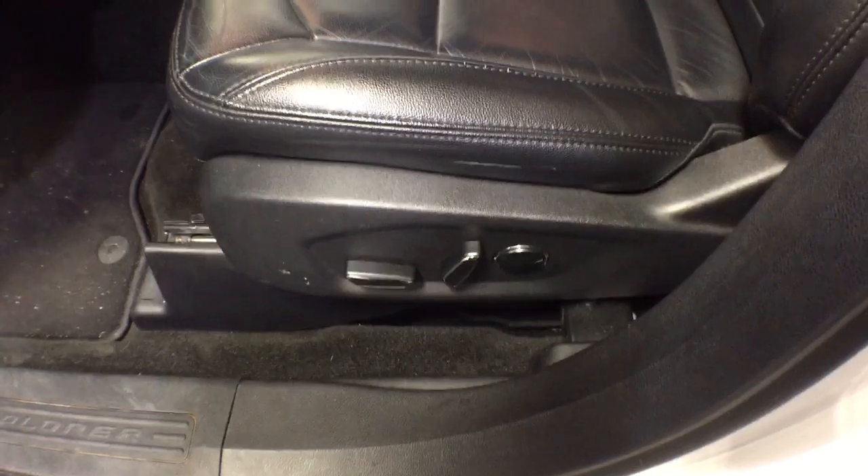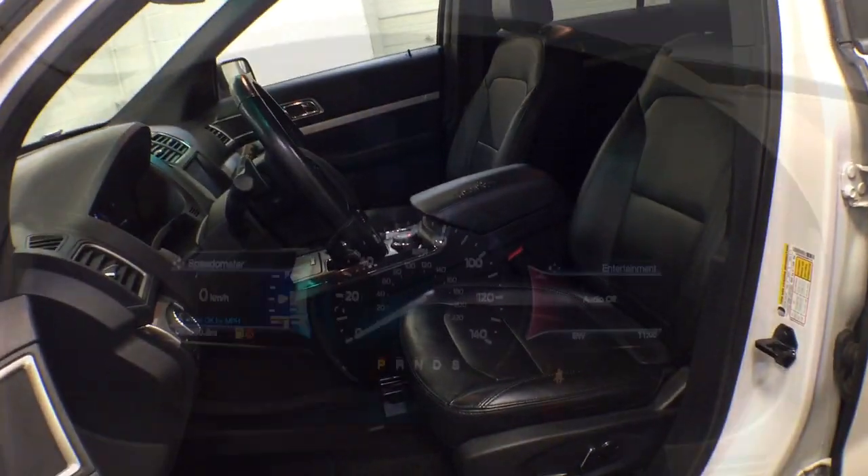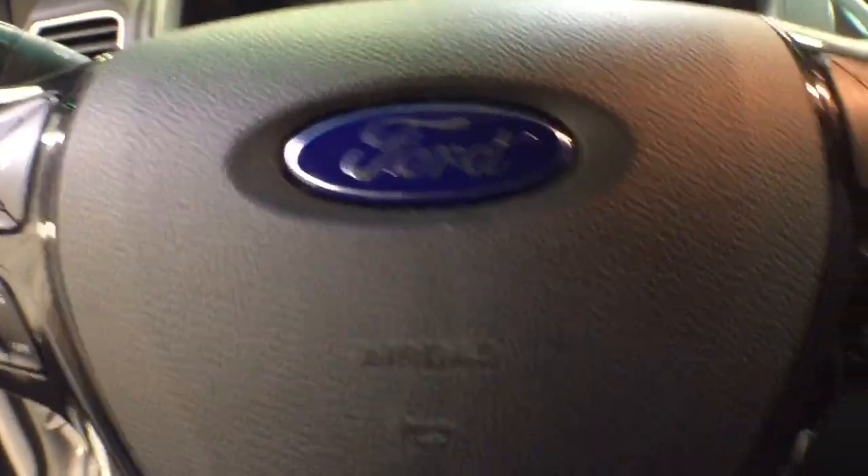Keyless entry, third row seat, keyless start, 4x4, V6 cylinder engine, satellite radio, power passenger seat, backup camera, iPod, MP3 input, heated mirrors.